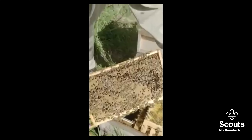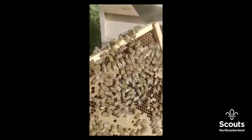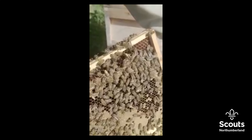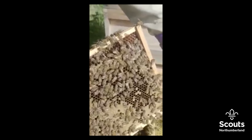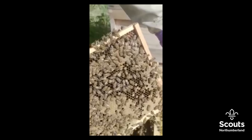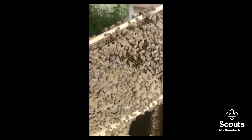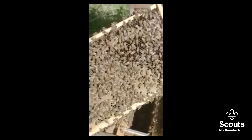We've got another queen here — we're doing really well today seeing all the queens. You can see her, she's another green marked queen. We mark them different colours for different years. This queen was born last year, and the colour for this year is actually blue, so any queens that get born this year will be marked blue.